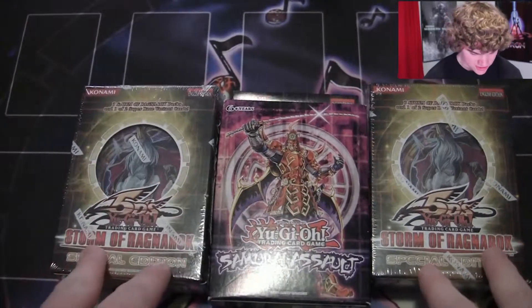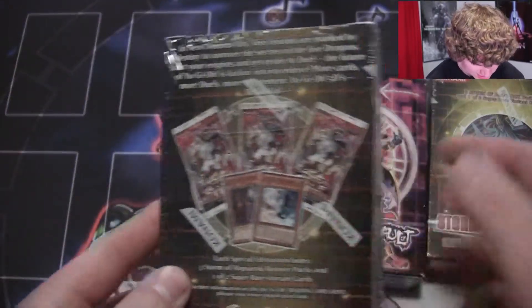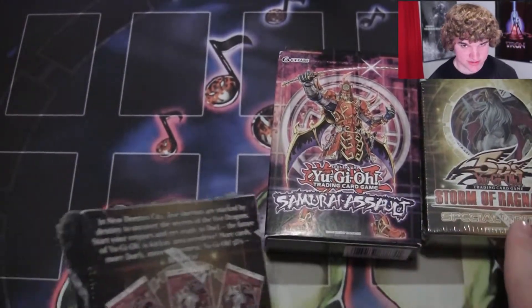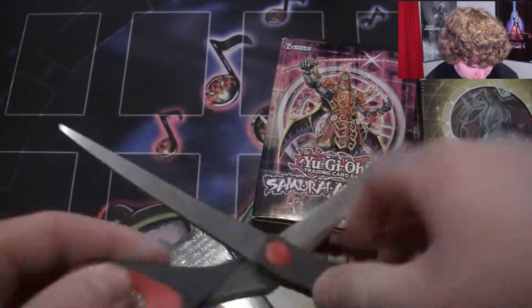Anyways, let's get to the video. I'm going to start with the Storm of Ragnarok, because I have one Six Samurai Assault and one Storm of Ragnarok. So I have my handy dandy scissors right here, and let's get this open.